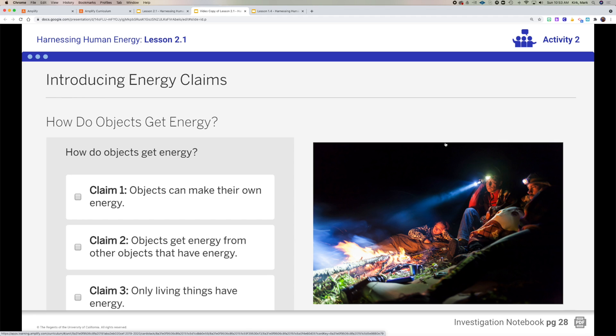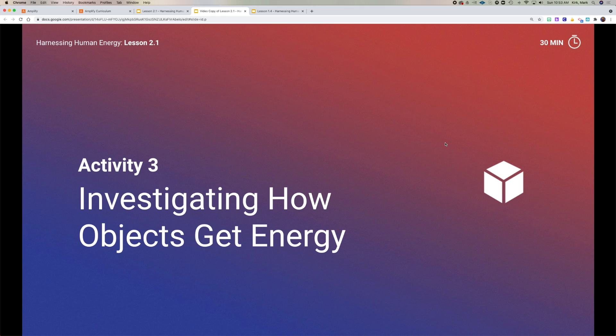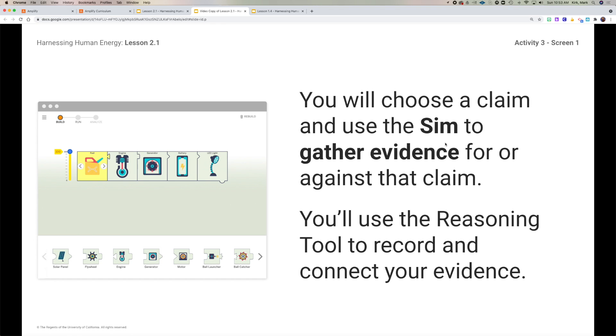Take a couple of seconds and pick claim one, claim two, or claim three. We're going to build upon our understanding and narrow this down to one claim we all agree with. We'll use the simulator to investigate this and learn more about how objects use and gather energy. We're going to use the evidence from that in our reasoning tool to connect the evidence.